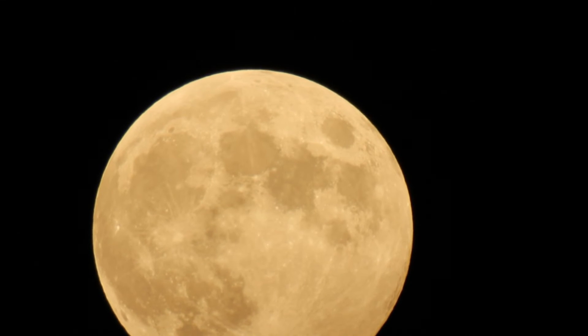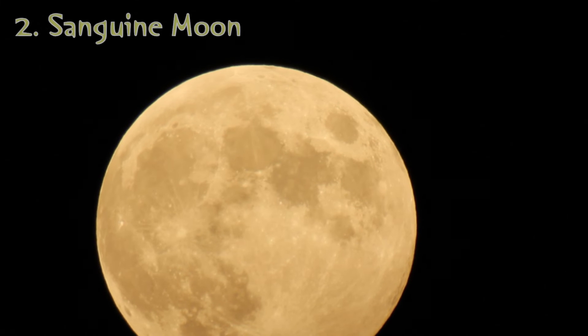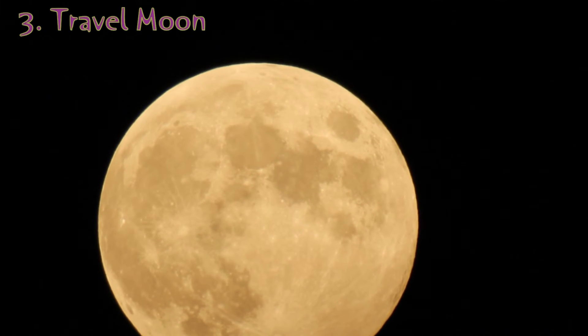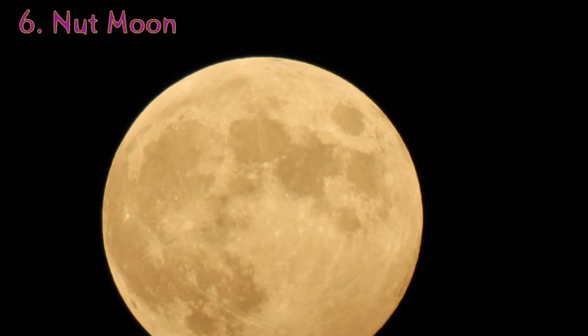The Hunter's Moon has plenty of other names. It's also called the blood moon, the sanguine moon, the travel moon, the dying grass moon, the leaf falling moon, and the nut moon.